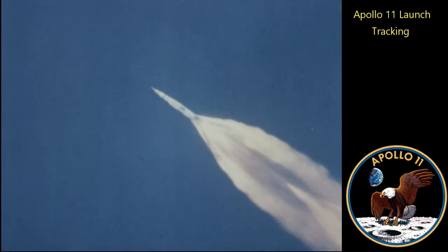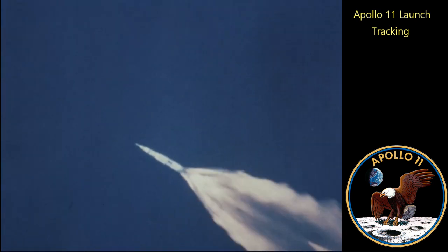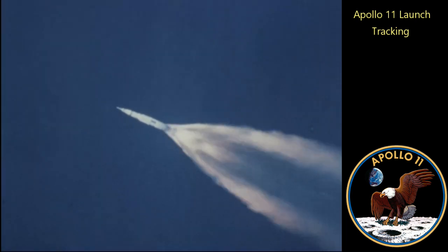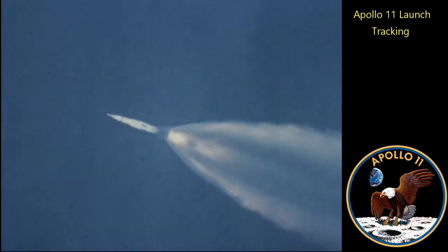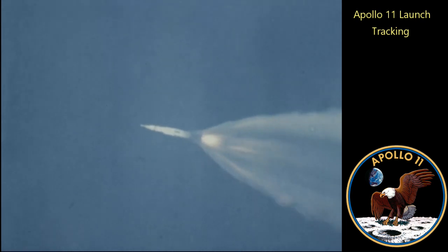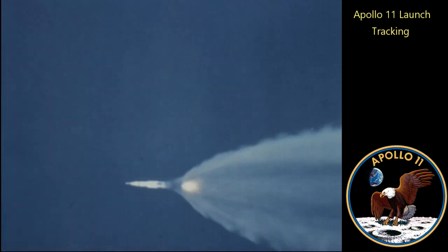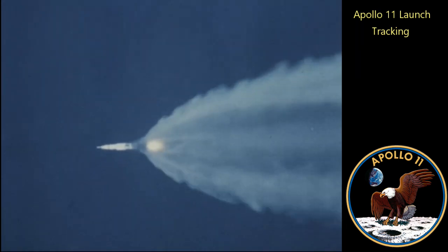Cliff Charlesworth taking a staging status. Follow all evidences, Houston. You are go for staging. Inboard cutoff. Inboard engines out. We confirm inboard cutoff. Confirm inboard. Roger. Downrange 35 miles, 30 miles high. Standing by for the outboard engine cutdown now. We're go, Flight. Roger.